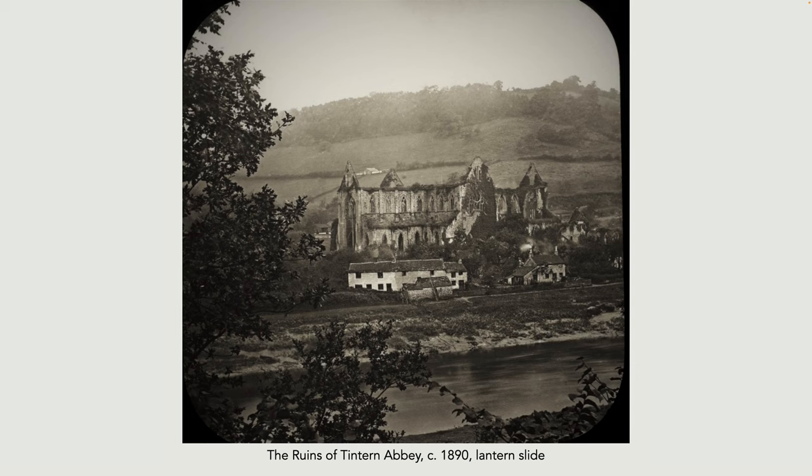Here's an example by the River Wye — the ruins of Tintern Abbey. This is actually a lantern slide. People would give lantern slide tours of the country, and indeed tours of abroad, to groups of people in halls around the country. Holidays became particularly popular in Britain throughout the 19th century.